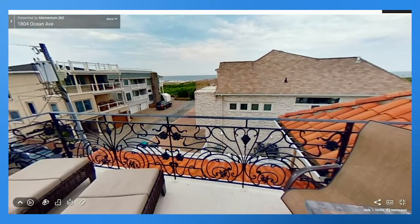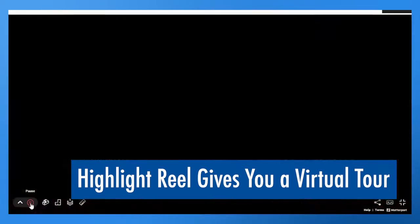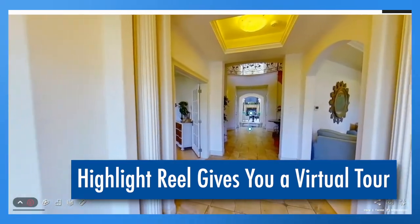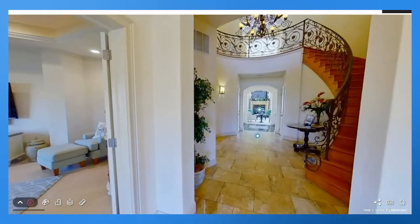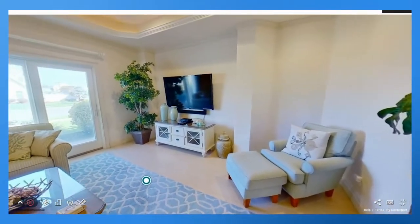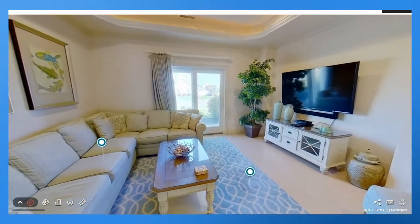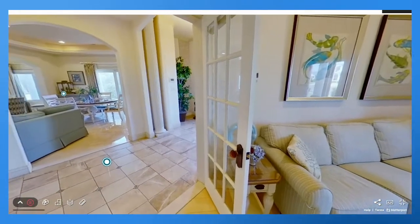The tour is fantastic because you can manually go through it and click on every single individual thing. But if you don't want to do that, there's something called the highlight reel. You press the play button and it gives you an automatic tour — you can just sit back and watch. I personally created this tour, the highlight reel, and the MatterTags — everything is done by yours truly.